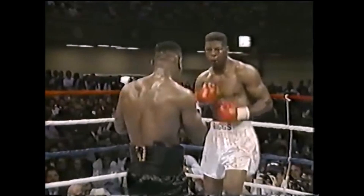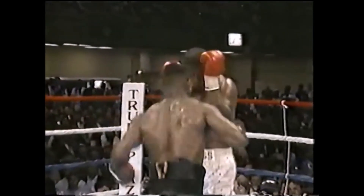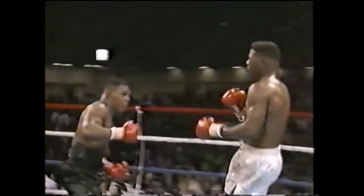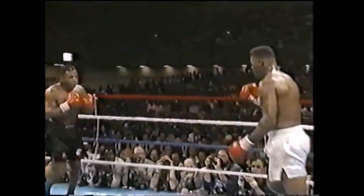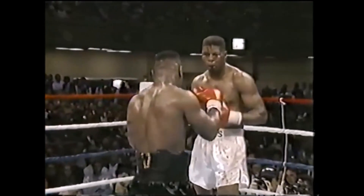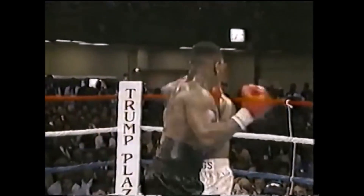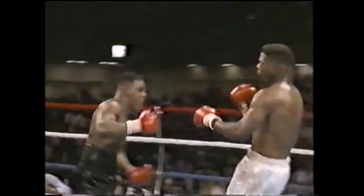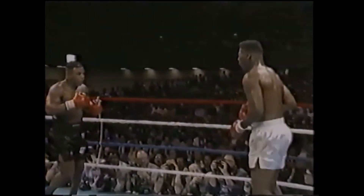Again, we see in this example Tyson shows the right hand, slips, shoots the left hook to the head, then shoots the left hook down to the body. Let's take a look at this again — Tyson is going to show the right hand, feint, then slip down to his left. The opponent covers up, and Tyson shoots the left hook to the head. He then has the awareness to shoot the left hook down to the body as well. Excellent boxing.